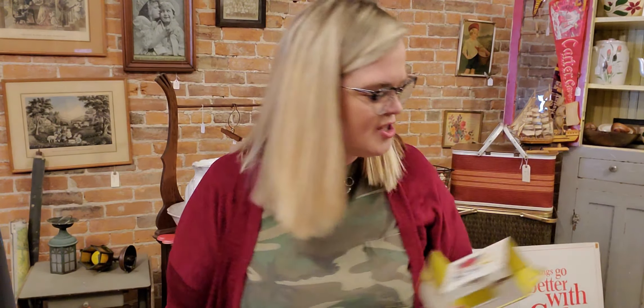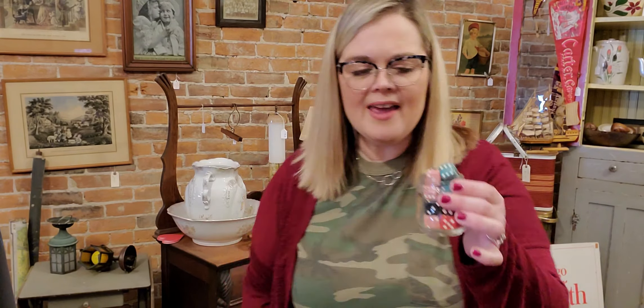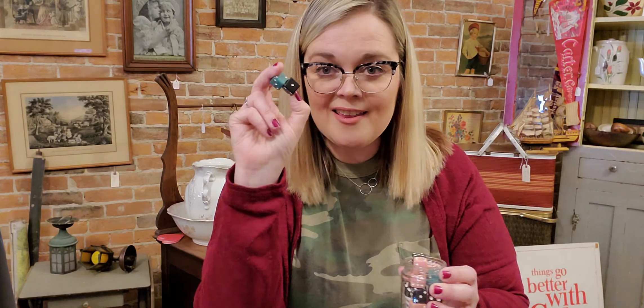I picked up a big jar full of dice. What I do with these is I have a bubble gum machine in my house and I just fill it up with game pieces and dice. I also found this to keep them in — it's Walt Disney Productions and it looks like a baby food jar but it has Minnie Mouse on it. So I'm not sure what that's all about, but it's cute. I picked it up.